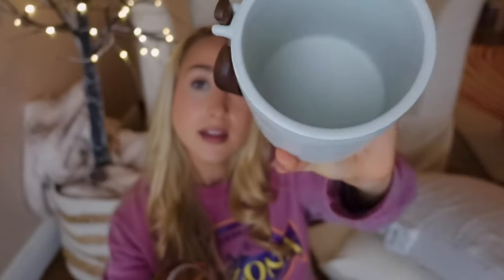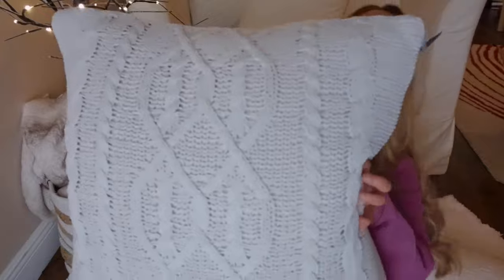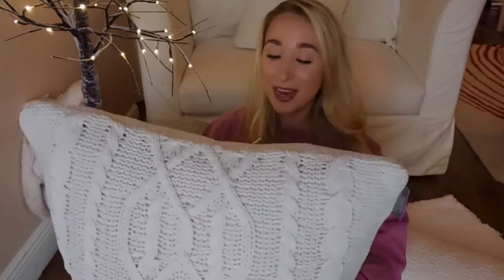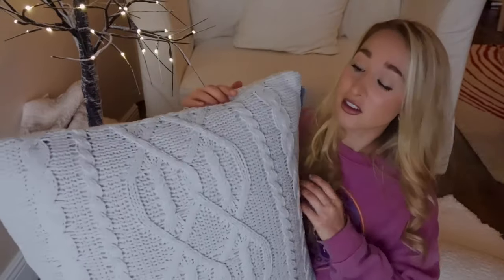How much is this? It's $16.99 — super cute. I'll show you the inside of it. And also at Target, I picked up this pillow. It's actually pretty big. I love the cable knit look to it. It just reminds me of like home. It's in the color neutral — I'm pretty sure that's what the color is called.